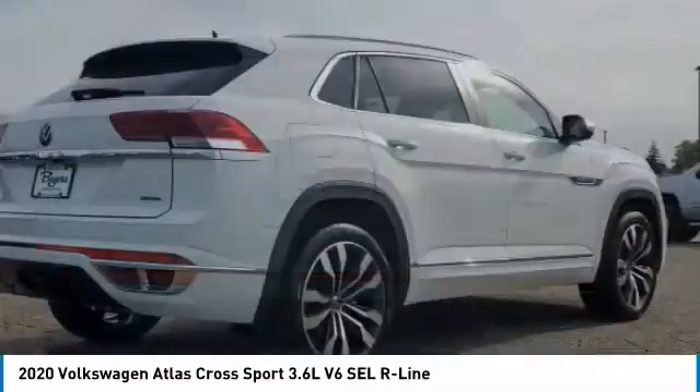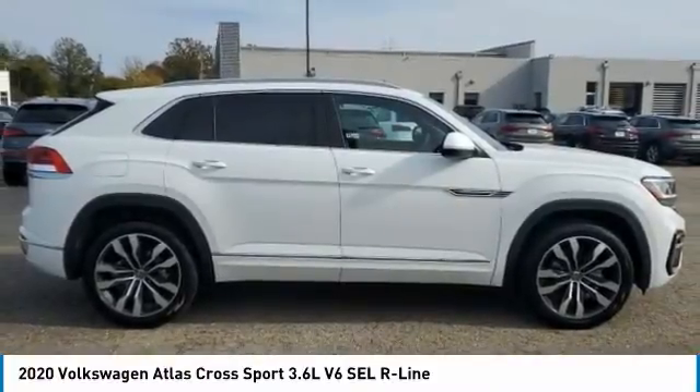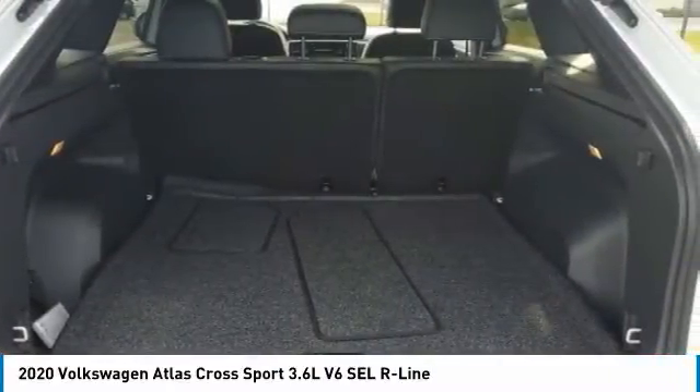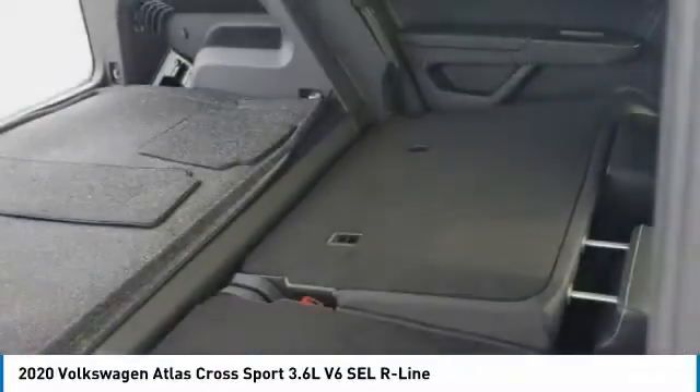This vehicle has less than 100 miles. Here are some of this vehicle's great options: panoramic roof, tow hitch, heated mirrors, all-wheel drive, aluminum wheels, rear spoiler, power lift gate, brake assist, daytime running lights, privacy glass.